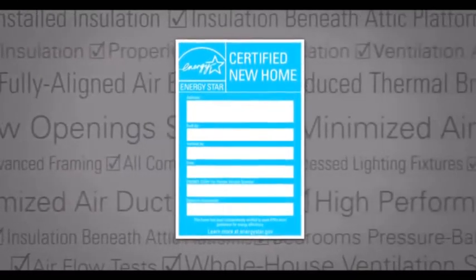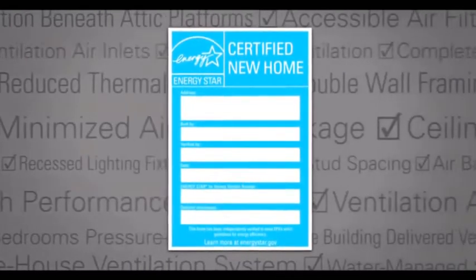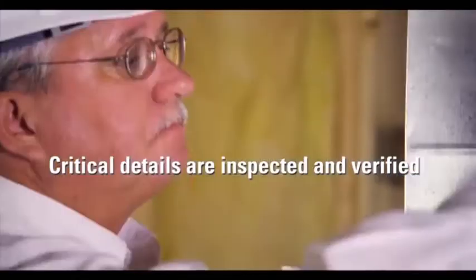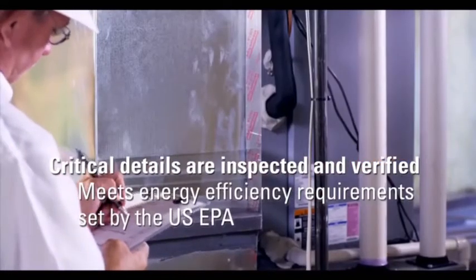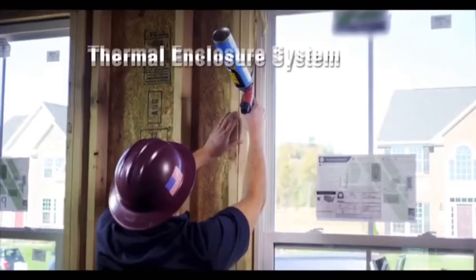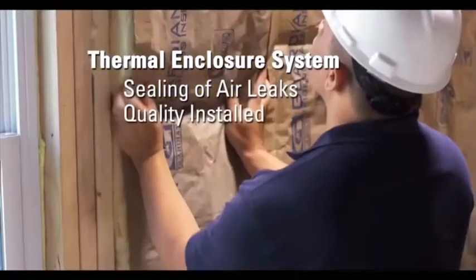The label that says this new home is ENERGY STAR certified. The ENERGY STAR label means that hundreds of critical details have been inspected and verified to meet strict energy efficiency requirements set by the U.S. Environmental Protection Agency.